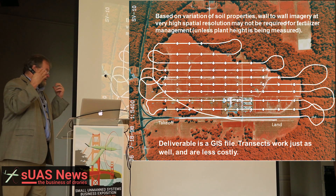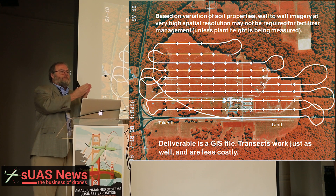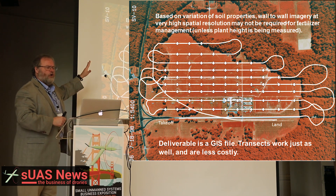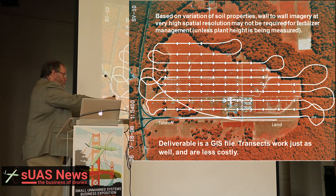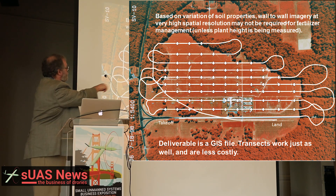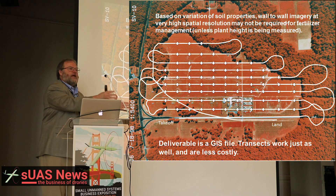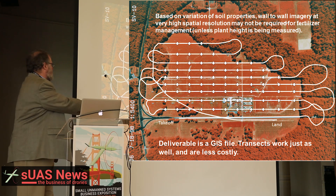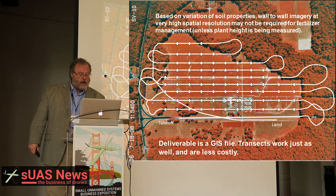Unlike the previous talk, you do not need to get picture-by-picture overlap with pixel stitching software like Pix4D or Agisoft Photoscan Pro. You can get a transect across the field, analyze an individual photograph for how much nitrogen that point needs, and then put it into a GIS map. The deliverable to the farmer is the information in the geographic information system map, not the imagery — that's the raw data. So transects work just as well and are a lot less expensive and less costly to create and distribute.